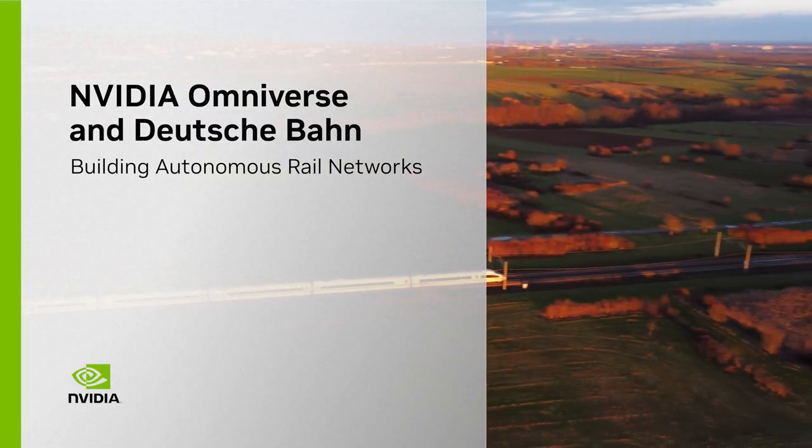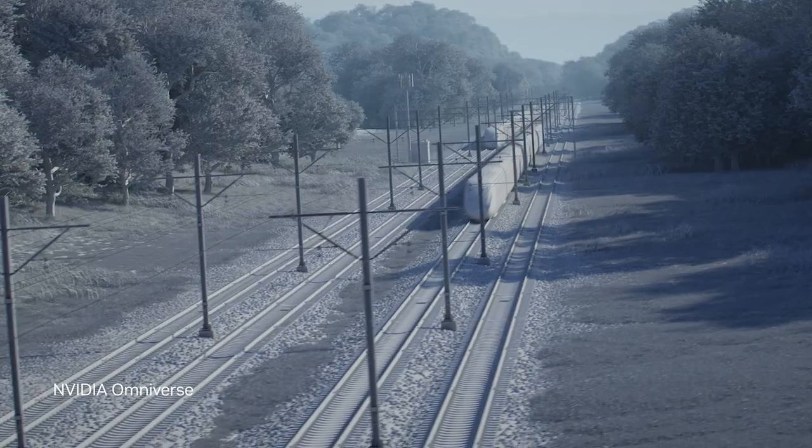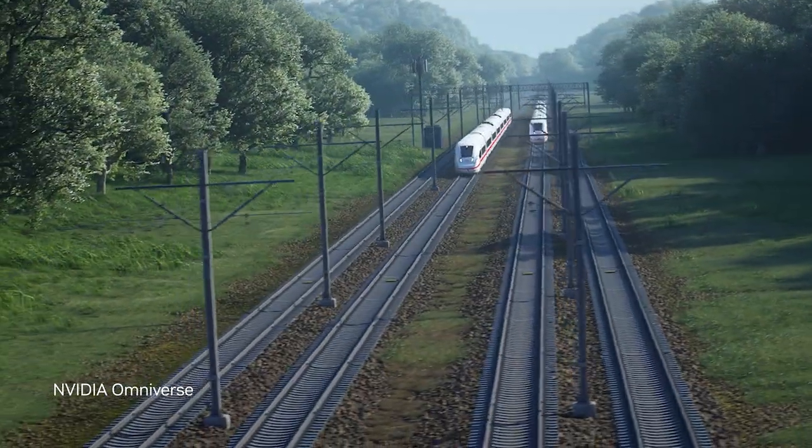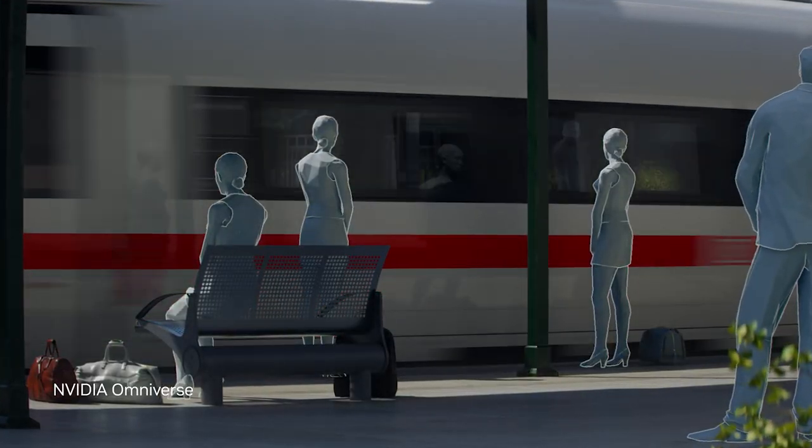Digital Schiene Deutschland, or DSD, part of German railway network Deutsche Bahn, is designing and building a digital twin of its rail network to maximize transport efficiency and capacity without building new tracks.